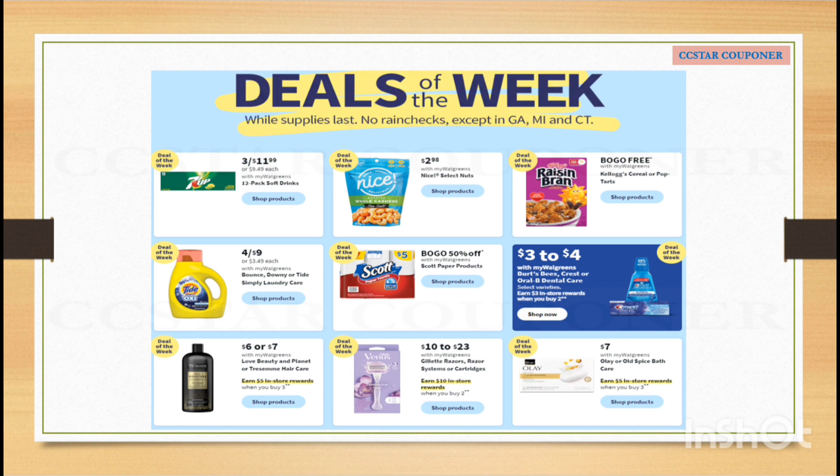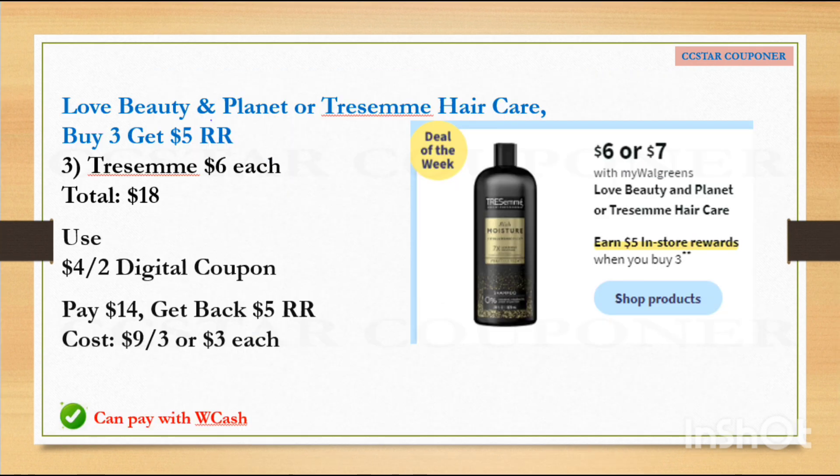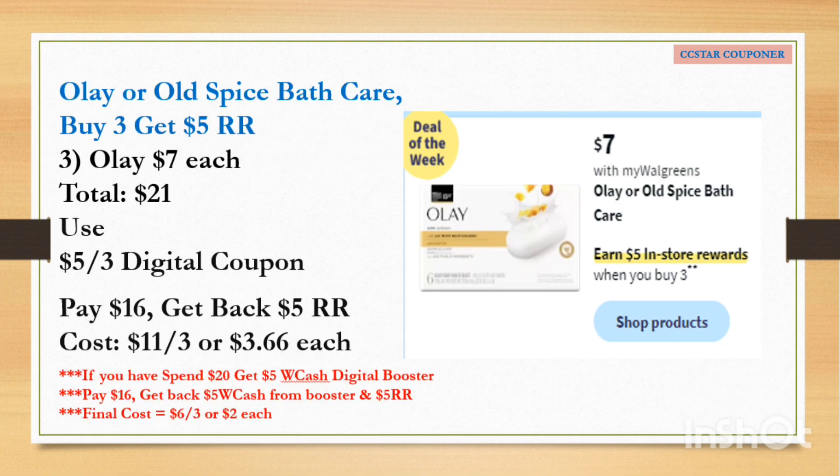The first deal of the week is for Tresemmé or Love Beauty Planet hair care. They're going to be $6 or $7 each, and when you buy three you will earn $5 Register Reward. Per the ad, we're expecting a $4 off 2 digital coupon. If you grab three Tresemmé at $6 each, the total for three is $18. Use that $4 off 2 digital coupon — after the coupon pay $14, get back $5 Register Reward. The final cost is $9 for three, or $3 each. You can also use Walgreens Cash to help lower your out-of-pocket.